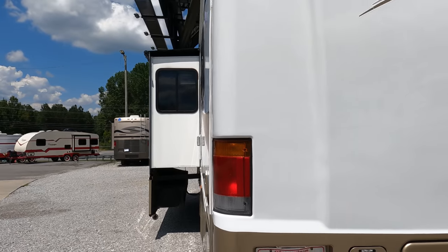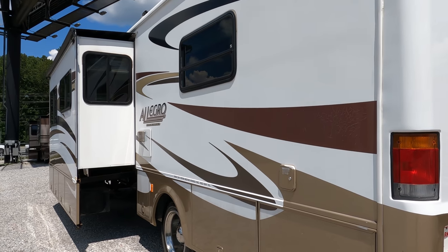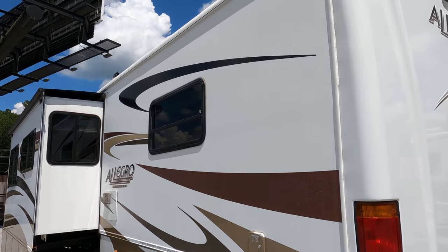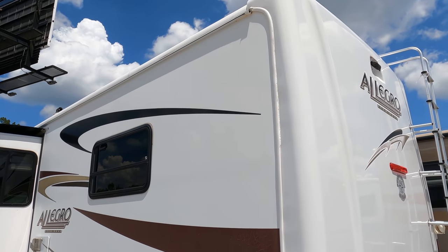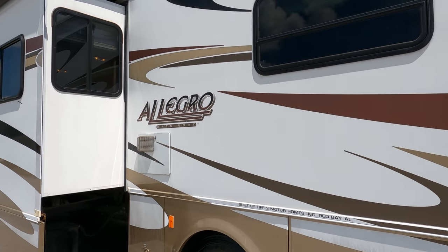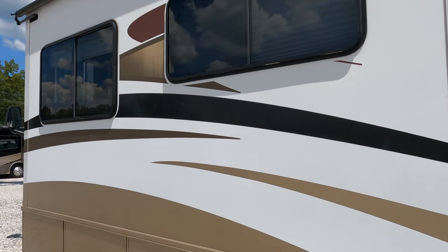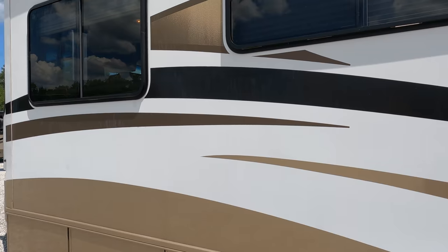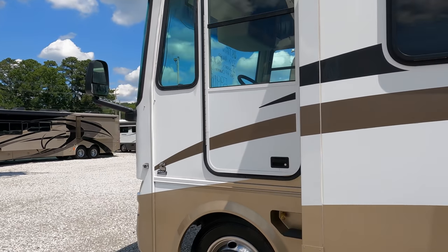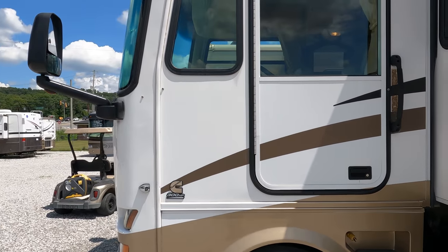It does have a diesel generator — a 6kW Onan diesel generator that runs great with 500 hours on it. It has a fiberglass roof, double slides both with awning toppers, a patio awning, auto leveling jacks. Tiffin motorhomes have almost a cult-like following and very high quality — you don't see near as many of these on the market as you do a Monaco, Holiday Rambler, Fleetwood, and others like that.